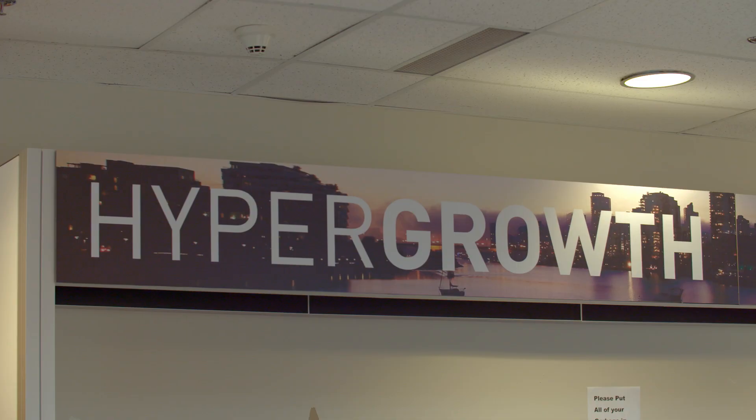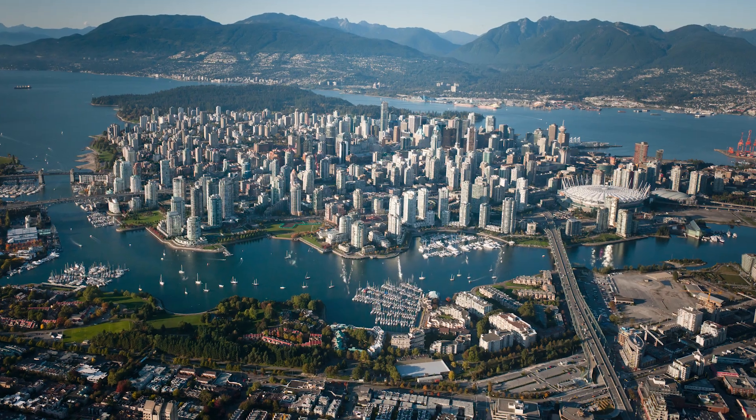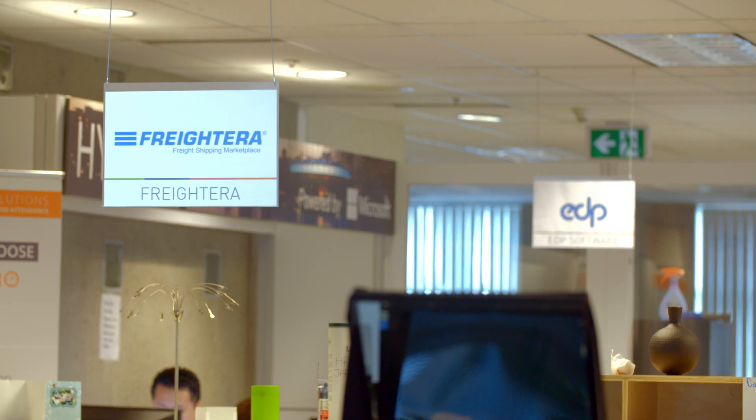The last few years in the tech industry here in British Columbia have been absolutely astronomical — in terms of the growth, in terms of the excitement. I think there are so many great companies that are building to last.